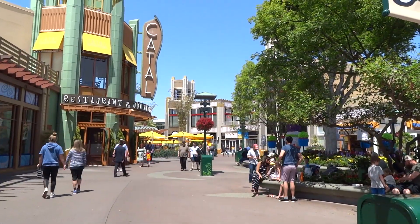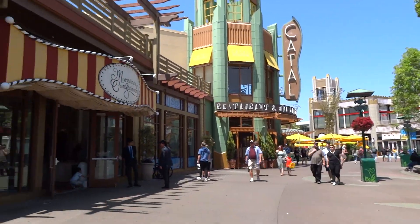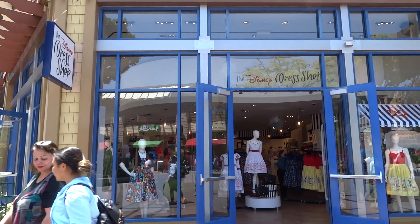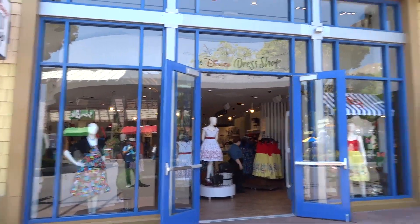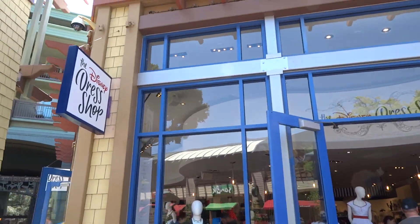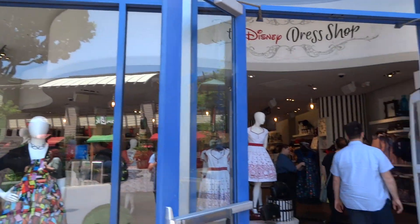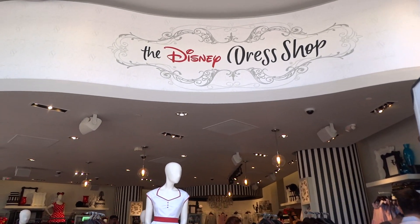Here's something I came across just walking through the Downtown Disney District here at Disneyland Resort. The new Disney dress shop is now open here in the shopping area. It used to be over there, and now it's over here where Anna and Elsa's boutique was a little while ago — then it was the Disney Dream boutique, I think. Let's take a look around inside.